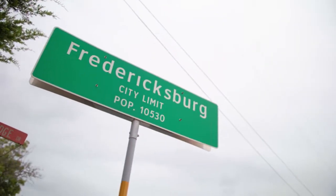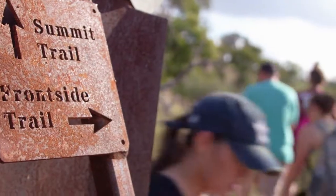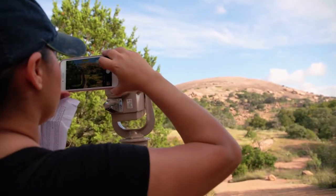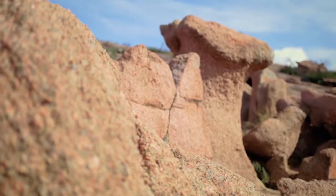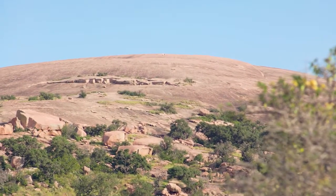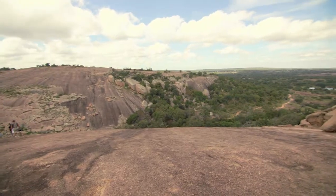Located just 18 miles north of Fredericksburg, this one-billion-year-old landmark welcomes over 285,000 guests per year, consisting entirely of pink granite.